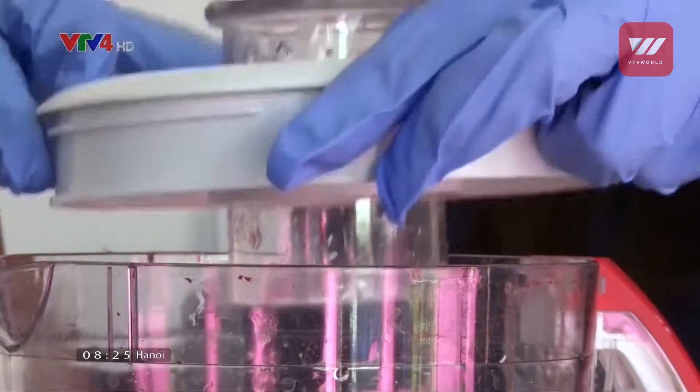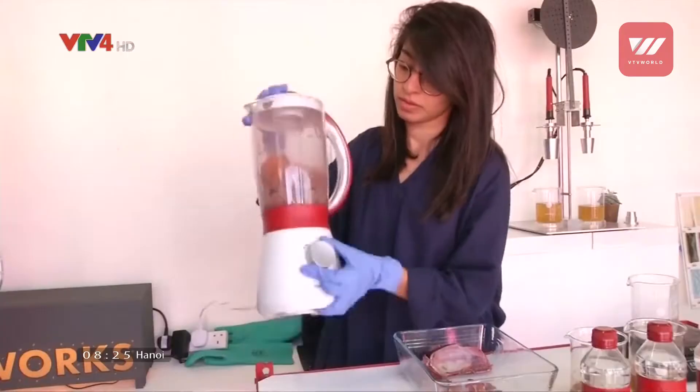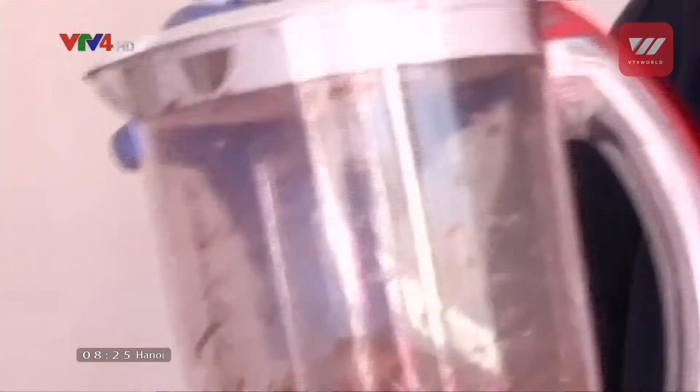We actually started with lobster shells because it has the highest content of chitin — it makes up about 30 to 40 percent of the shell. So for us that makes the most sense, as well as it being kind of an untapped waste stream.